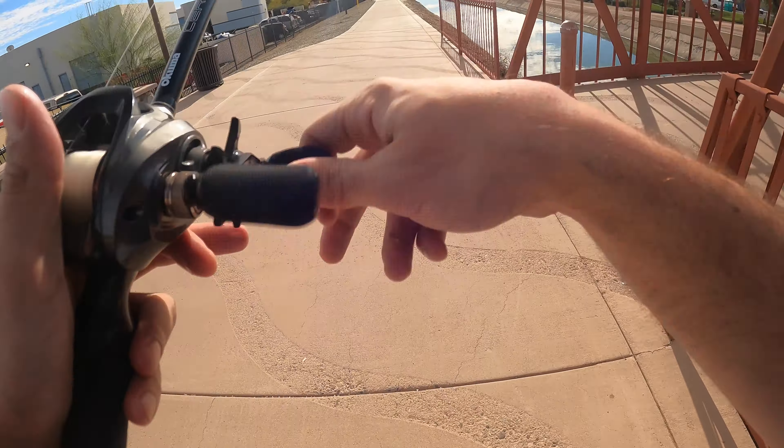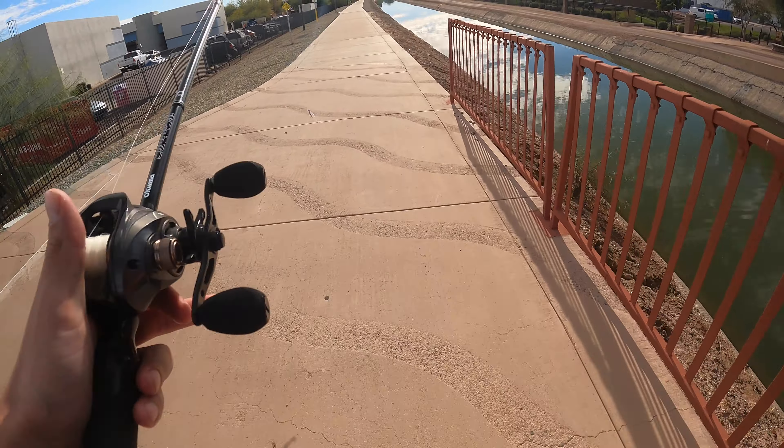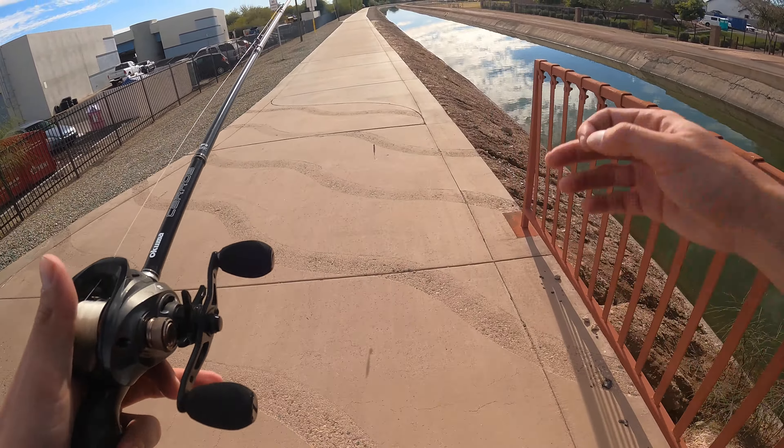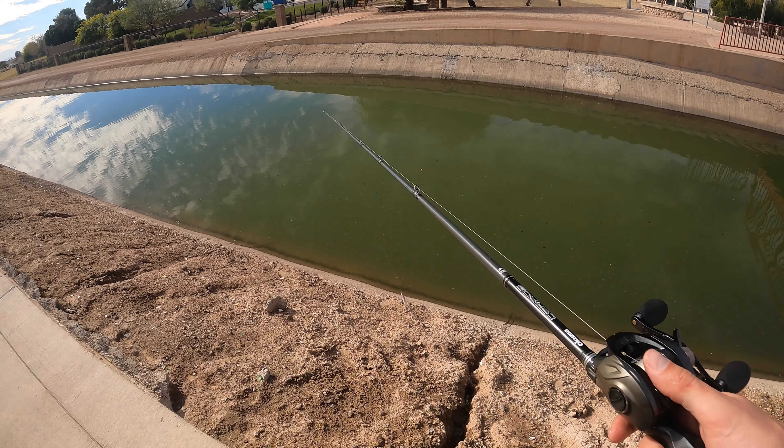One simple technique is all you need. You may not catch a lot of fish — pond fishing is a lot better this time of year — but this one simple technique will get you a couple bites in the canal system. So without further ado, let's get out there and go get them!